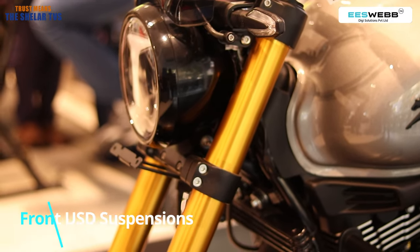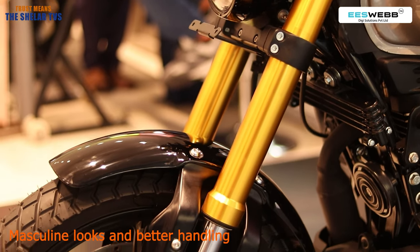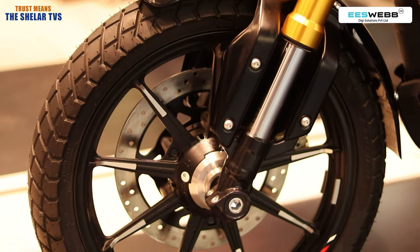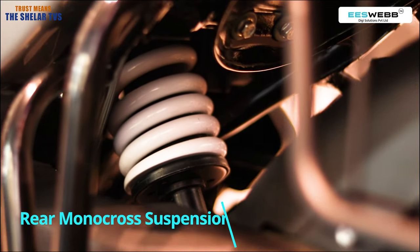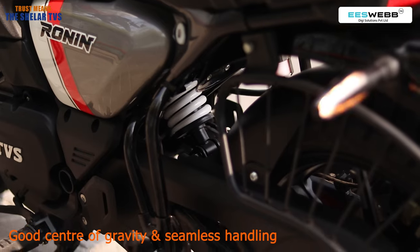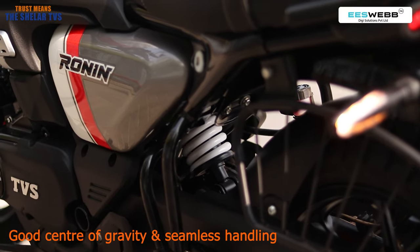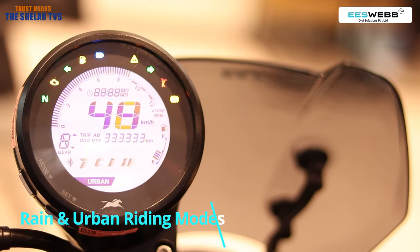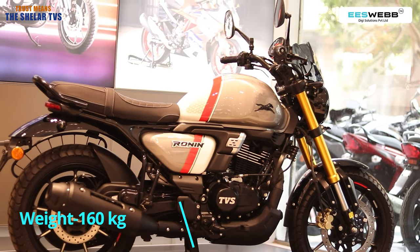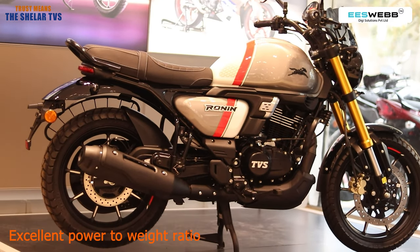Suspensions are excellent — 41mm USD, upside-down suspensions. This makes the vehicle look more masculine and your riding comfort becomes easy as the oil part is on the upper side. Suspensions in the rear are monocross. Generally in competition vehicles you will have traditional suspensions, but monocross gives you good center of gravity and good balance. You have got two riding modes: rain and urban. The vehicle's weight is very handy at 160 kgs, giving an excellent power-to-weight ratio.